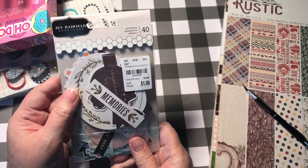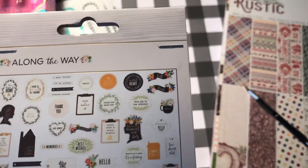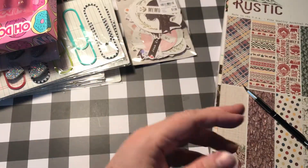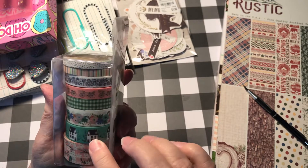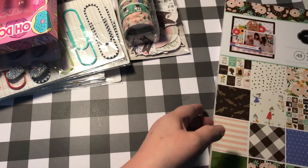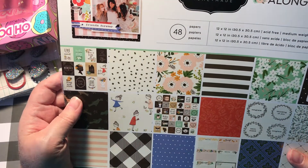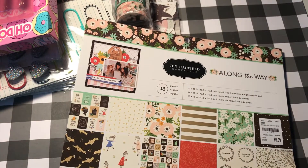Then I got this gin hat filled ephemera — this is from the Along the Way line. It was $1.99 and you get 40 pieces in here. I also bought the Along the Way washi — it was only $3.99 for eight rolls. This floral and the houses, some gingham, bicycles — really cute. And then I found the matching paper pad, which I really, really like. It was $6.99 and you get 48 papers. They are not double sided, but they are really good quality paper — not real thin.